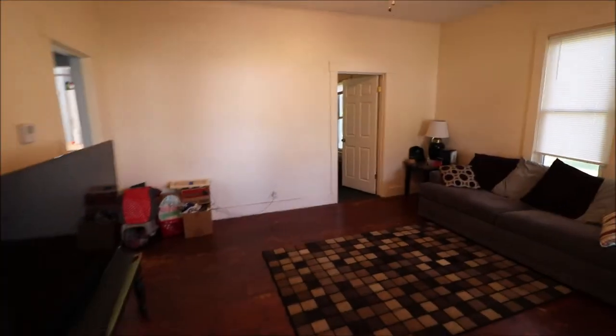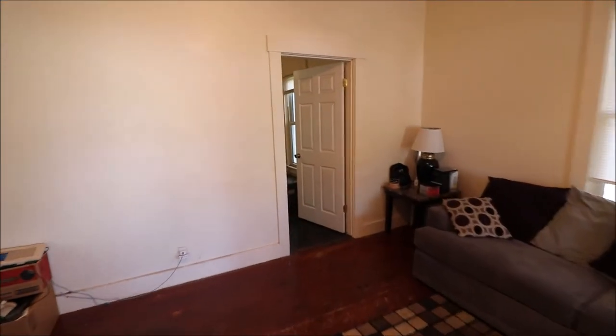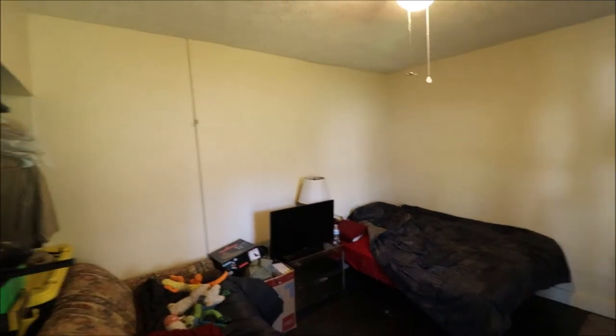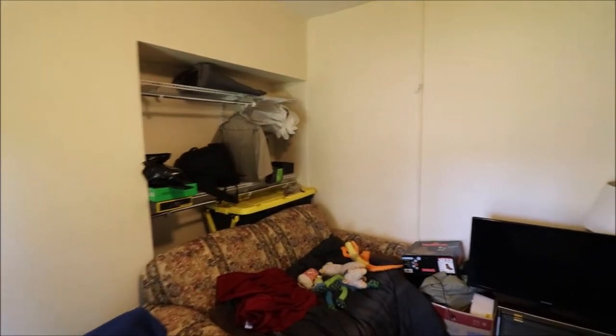Let's go check out the second bedroom. Again, hardwood floors, and another big room — bedroom number two. Got a good-sized closet there as well.